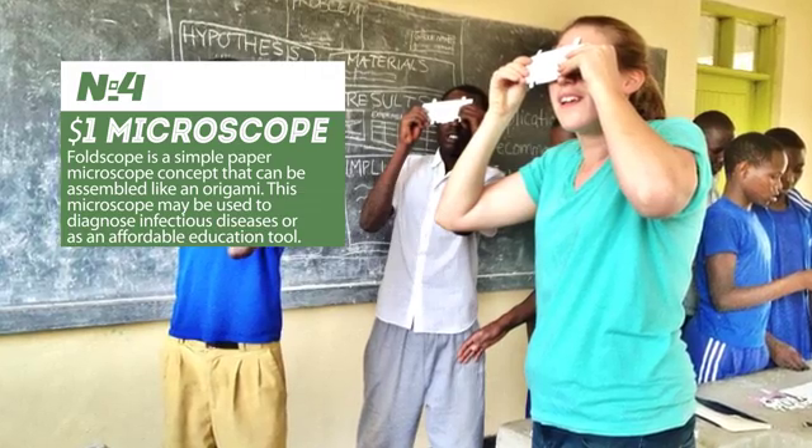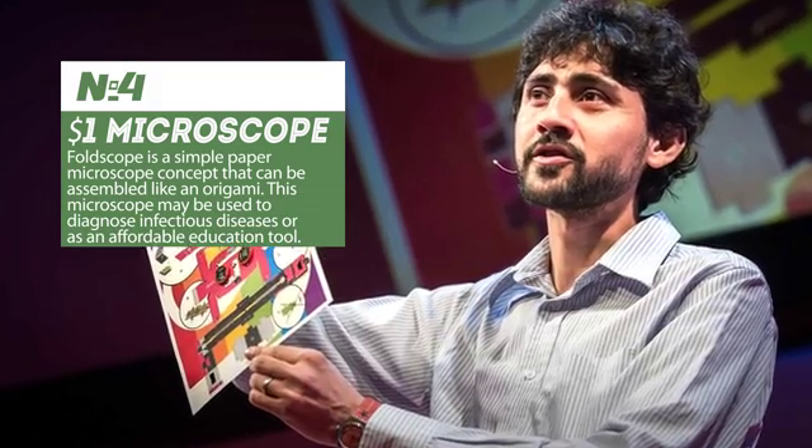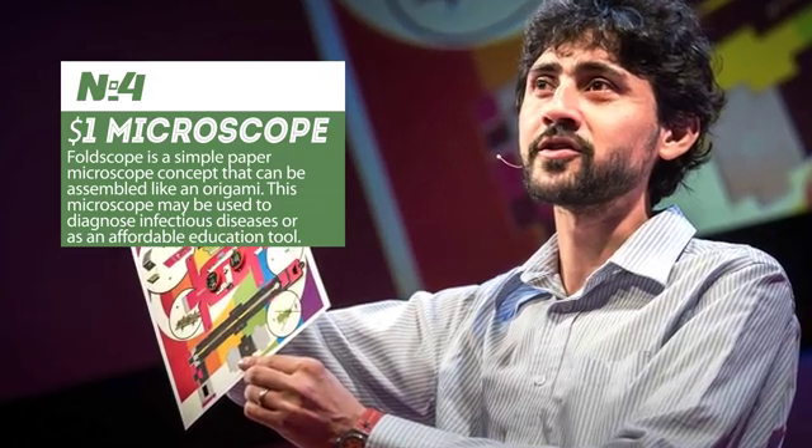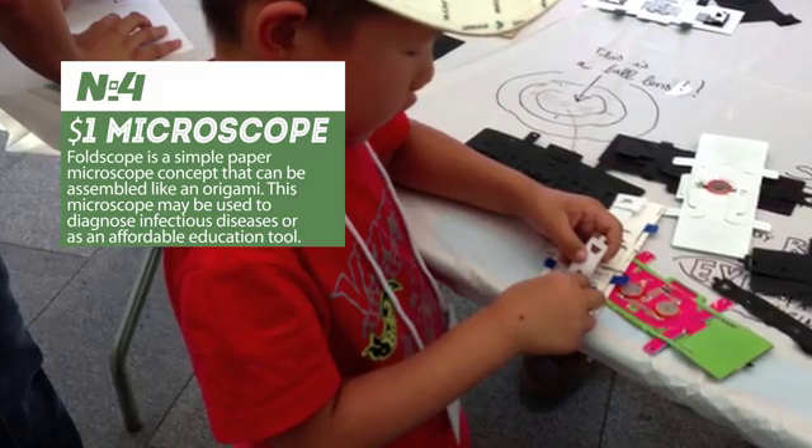Foldscope is a simple paper microscope concept that can be assembled like an origami. With a price of just about $1, this microscope may be used to diagnose infectious diseases or as an affordable education tool in schools and universities.